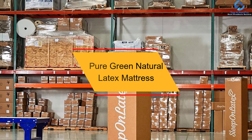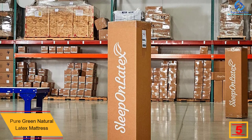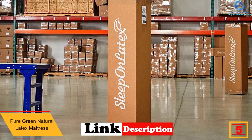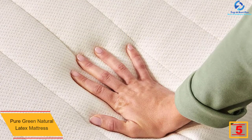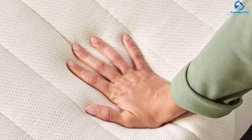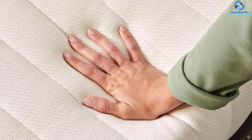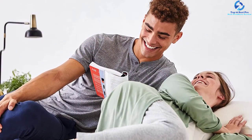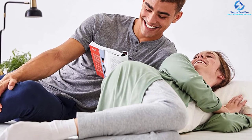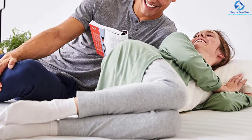At number five, we have the Pure Green natural latex mattress. This mattress is made from 100% natural latex — no polyfoam, synthetic foam, or blended foam. Even the covers are made from organic cotton and wool from New Zealand. The design features a base of six inches of 44 ILD and a comfort layer of two inches of 30 ILD natural latex foam with one inch of organic New Zealand wool padding at the top. No fire-retardant chemicals are used, so it is certified with the GREENGUARD Gold certificate. It is easy to install — just unbox it, place it on the bed, remove the plastic, and it expands itself.